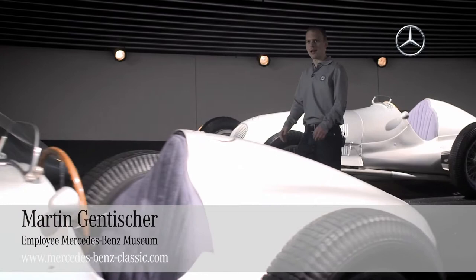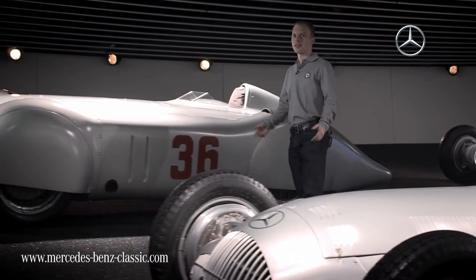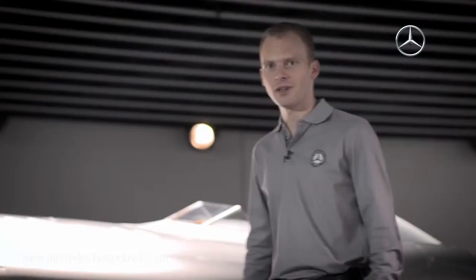Hello, my name is Martin Gentischer. I'm an employee of the Mercedes-Benz Museum, and in this podcast I may present to you one of the first SLs ever, the 300 SL of the Carrera Panamericana from the year 1952.